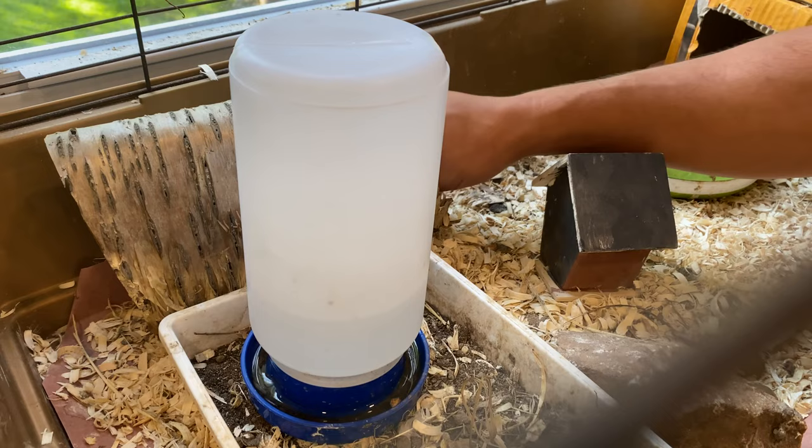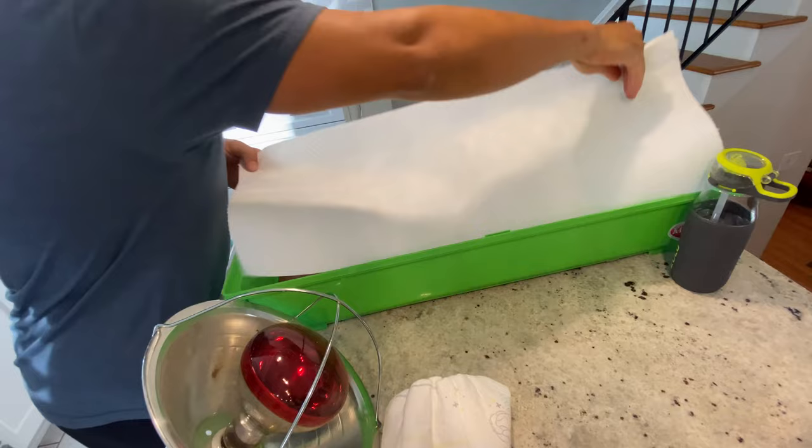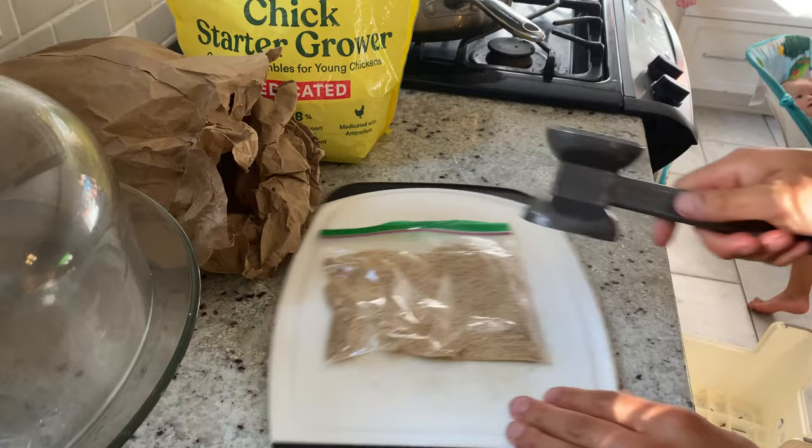Plan B was setting up a brooder. I put a heat pad on the underside of the cage, then laid down a painter's tarp as I usually do, and put paper towels on top to give them traction with their little feet. Here is a 3D-printed waterer I made so they wouldn't drown. For feed, we use chick starter — we crush it up a bit more when they're tiny one-to-two-day-old chicks.